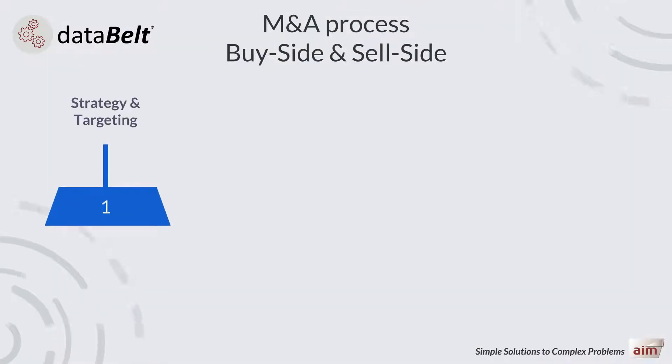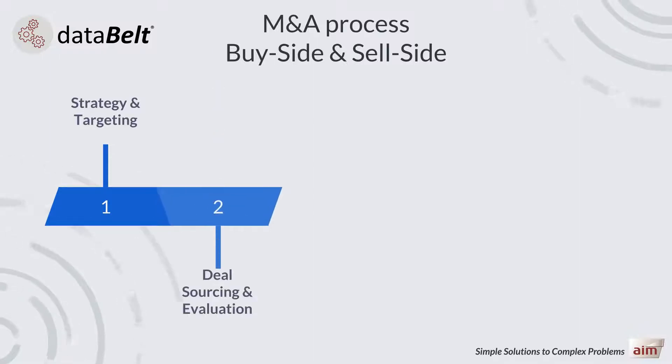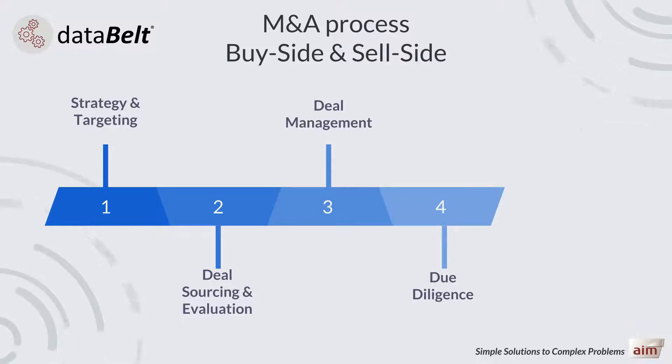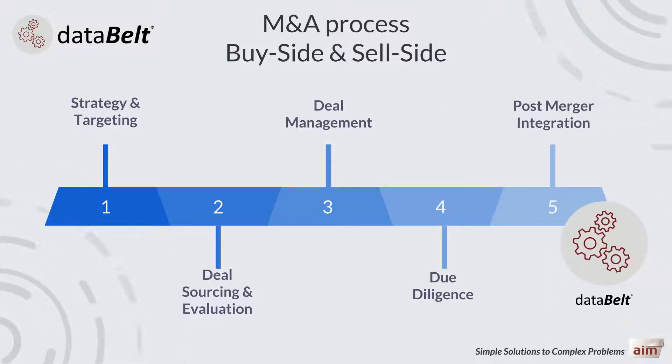AIM's data analytics and governance platform, Data Belt, provides all the forensic tools necessary to support each of the five key steps, from strategy and targeting to post-deal integration.